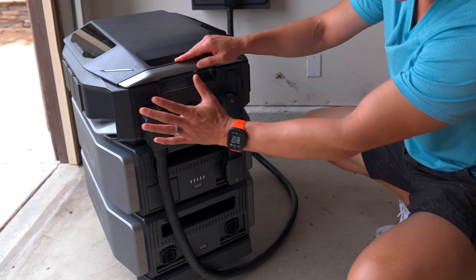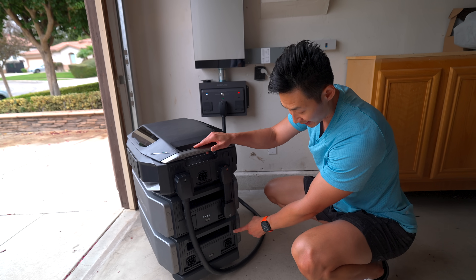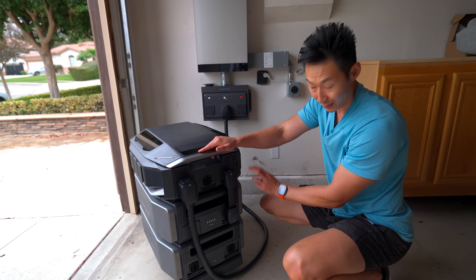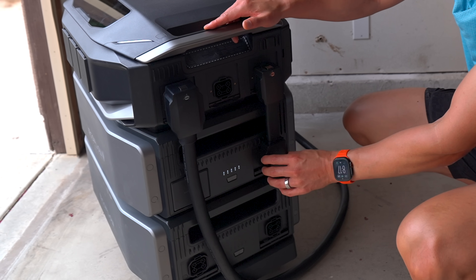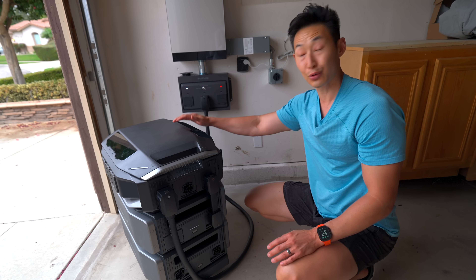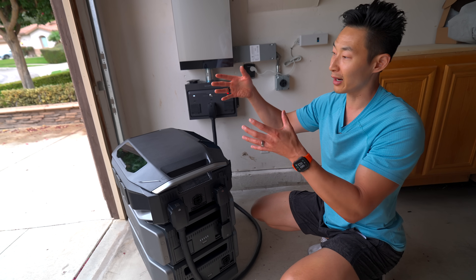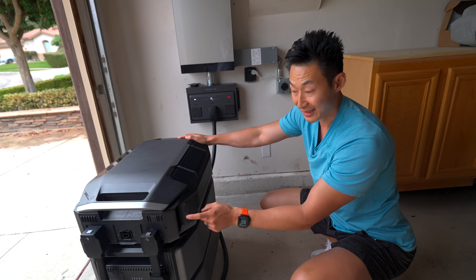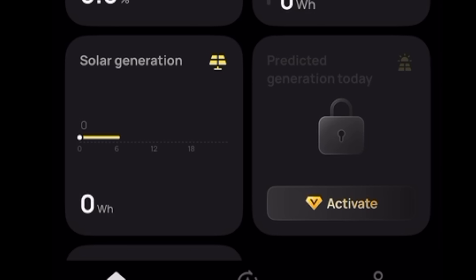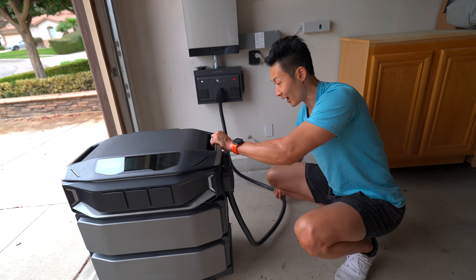We have all these connections for power. Right now only one battery is connected, but it uses these cables. Everything is set up in the app. It's super cool. It also supports solar — you can place panels outside, connect them with these plugs, and charge using solar only, which is awesome.